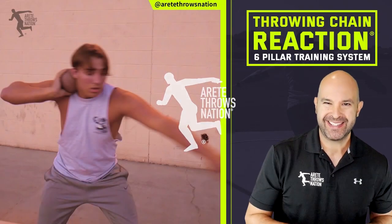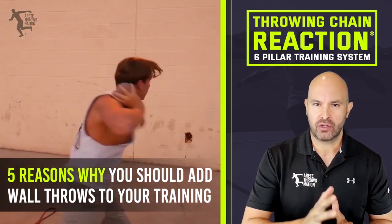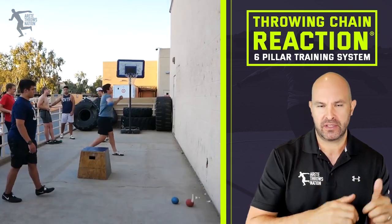Hey everybody, it's Eric Johnson from Air Today Throws Nation. In today's video, what we're going to do is go through five reasons why I think you should be incorporating wall throws into your training in the offseason.